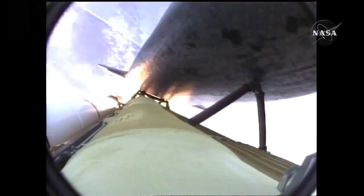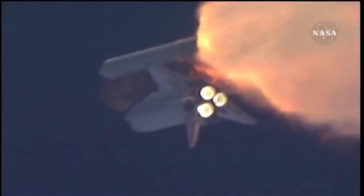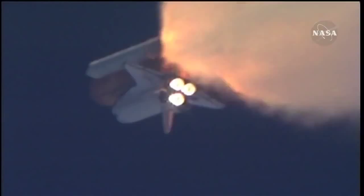One minute, 30 seconds into the flight. Atlantis, 13 miles in altitude, 15 miles downrange, traveling almost 2,000 miles an hour. Three good auxiliary power units, three good fuel cells, three good main engines.